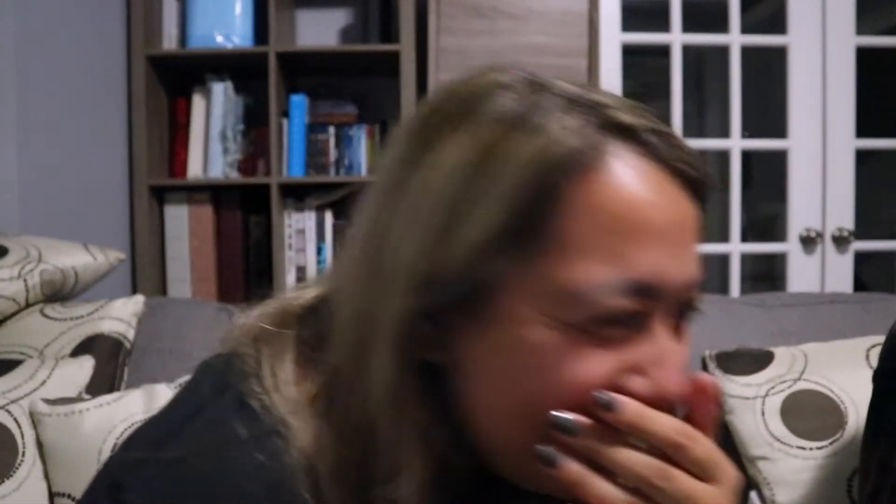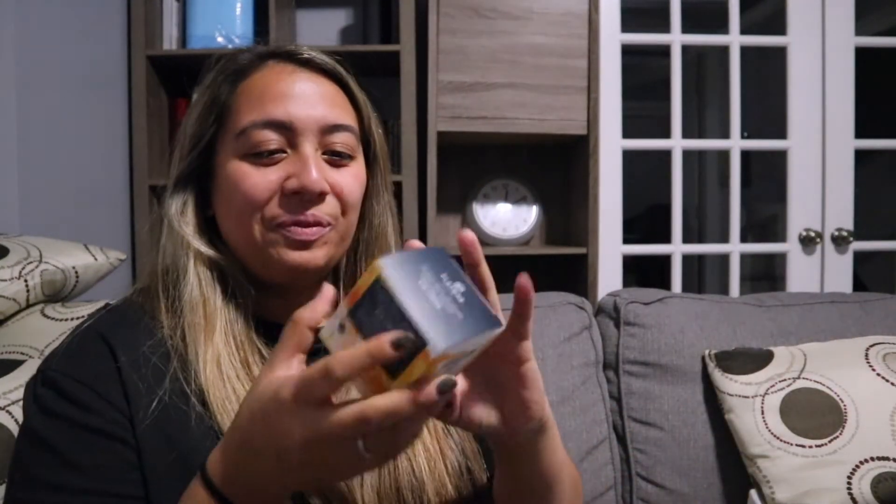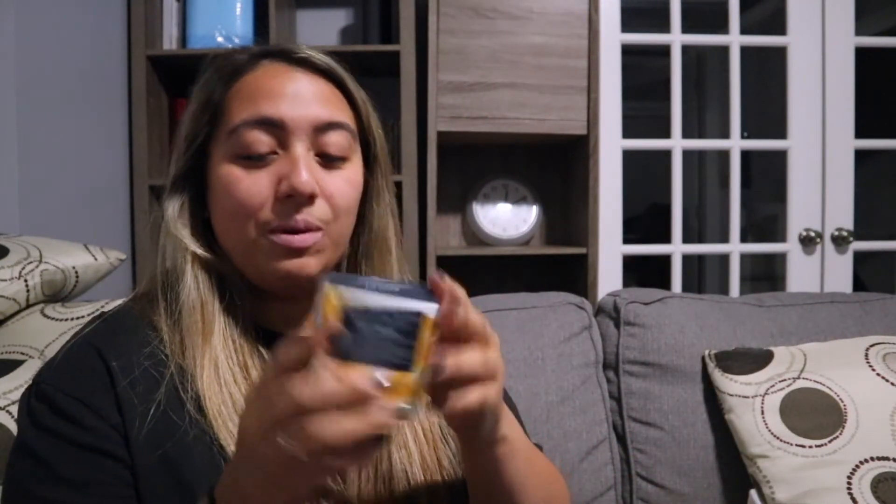This one is apparently really good for your skin — it's an active New Zealand manuka honey eye cream with hydrating acid and rich marula oil, cruelty free. He got this for $9.99.